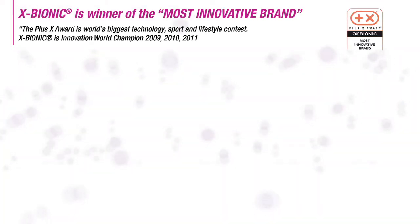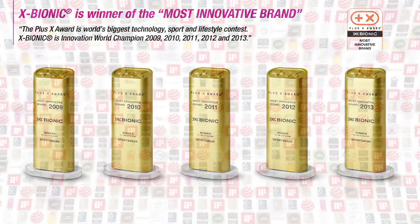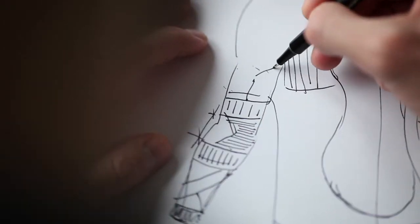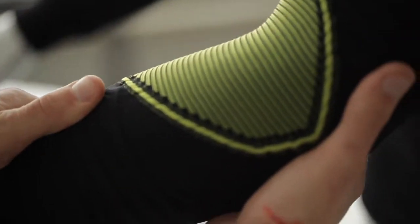X-Bionic was awarded the X-Awards Most Innovative Brand of the Year five times in a row and received over 390 awards and test wins during the last 12 years. This is only possible because X-Bionic begins their design on the molecular level, ensuring the correct functionality of the yarns before three-dimensional production techniques can be implemented. This determined attention to detail throughout the production process is what makes X-Bionic the most technologically advanced sportswear company in the world.